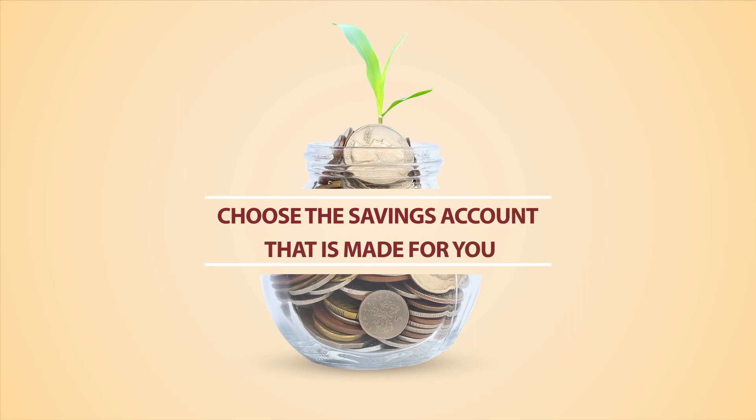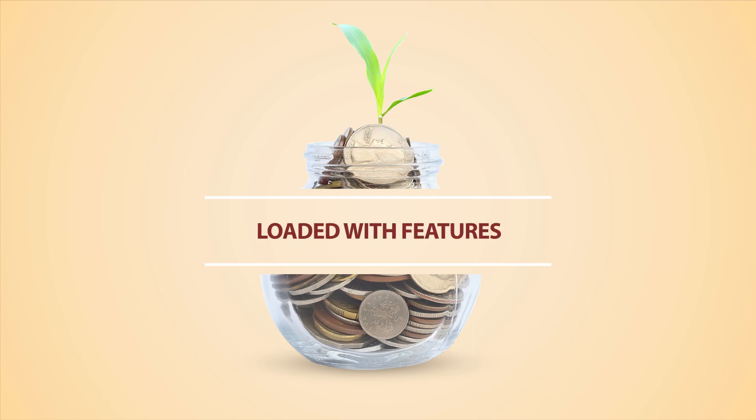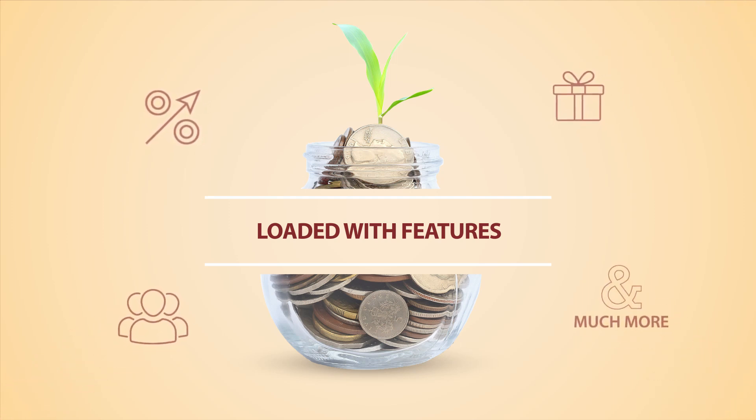We offer a wide range of savings accounts which are designed keeping your lifestyle and unique banking needs in mind. Our savings accounts are loaded with exciting features such as attractive returns, exciting rewards, grouped account for the entire family and much more.